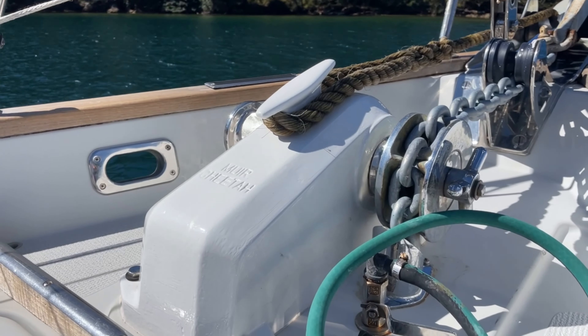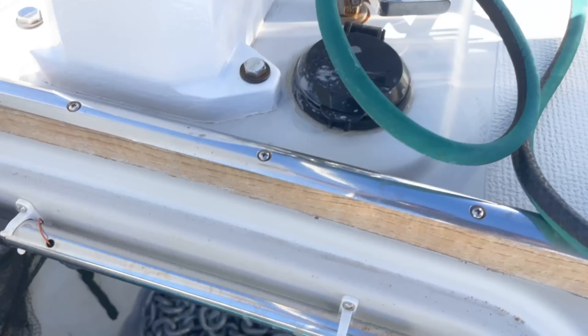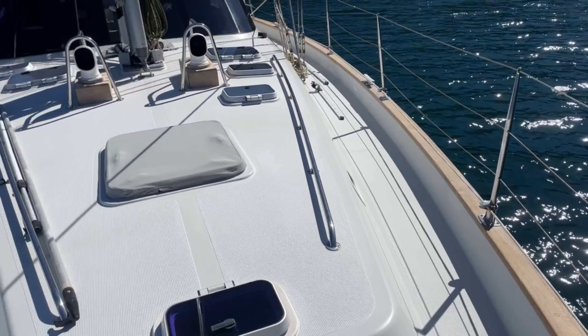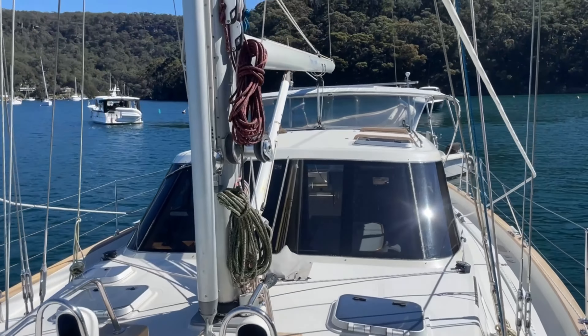The Muir anchor winch has been refurbished, there's new anchor chain, and the bow roller has been updated. Just standing here on the bow, the size of the cleats and the size of the toe rails — everything is strong, safe, and secure.